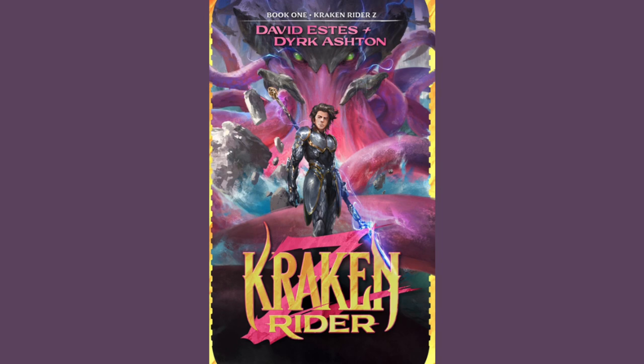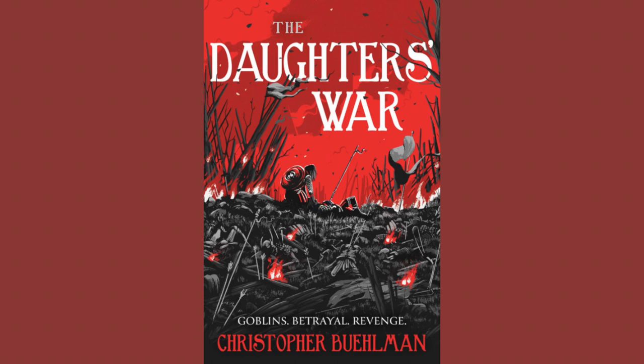Kraken Rider Z by David Estes and Dirk Ashton. Publisher is Wraith Marked Creative. The artist is Daniel Kamarudin. The publication date is November 14th, 2023. I really love the way this cover looks. Also, dragons are scared of krakens in this book, and I don't know about you guys, but I'm kind of here for that.